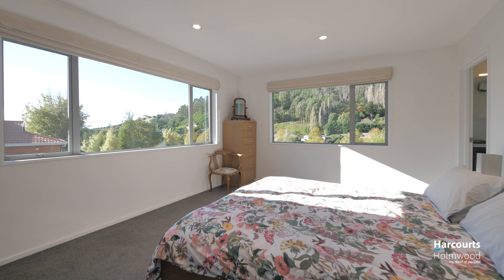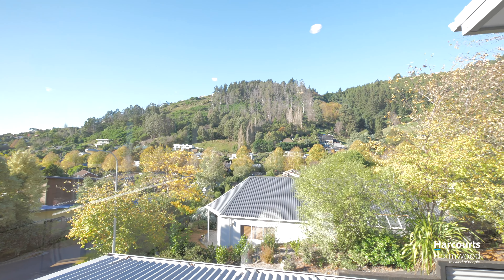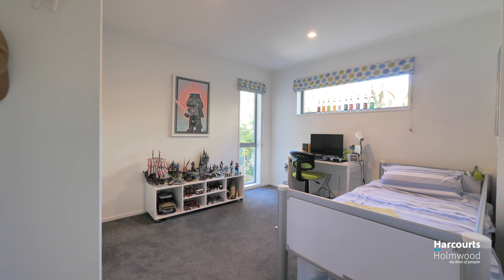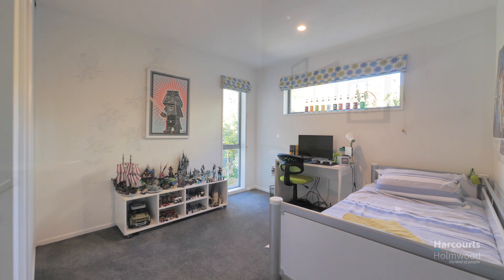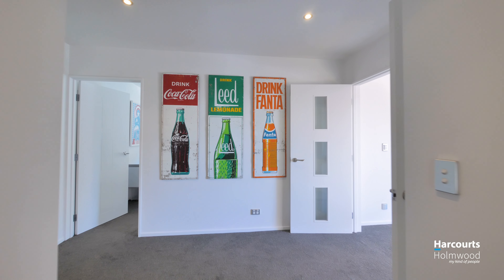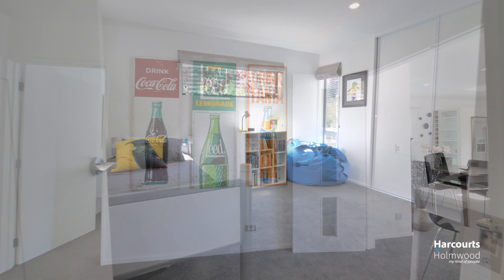This home offers four double bedrooms, three bathrooms, and great open-plan living spaces with effortless indoor-outdoor flow. Bowenvale Avenue is a charming tree-lined street in a family-friendly neighbourhood, home to a multitude of walking and biking tracks, and zoned for desirable schools including Thornton Primary School and Kashmir High School.